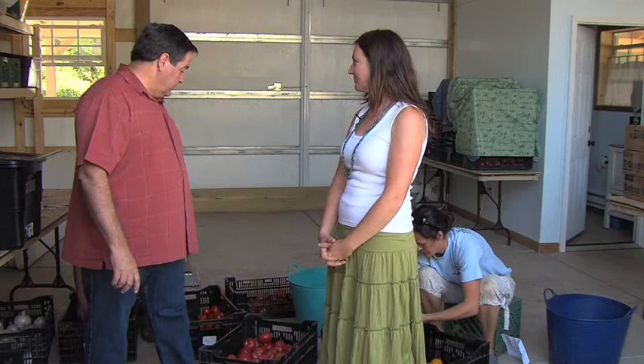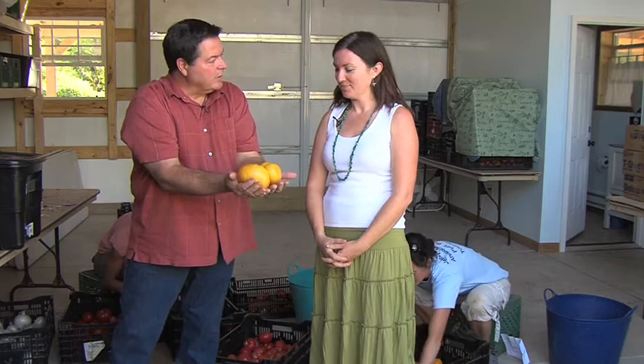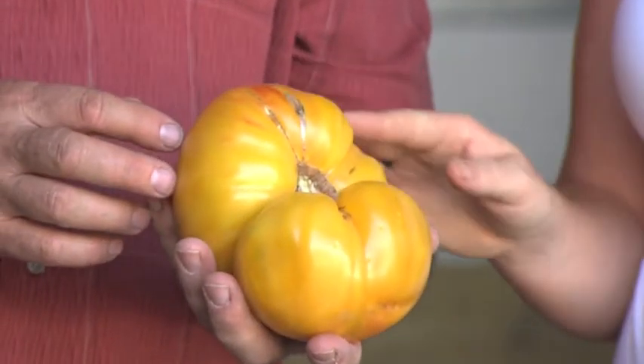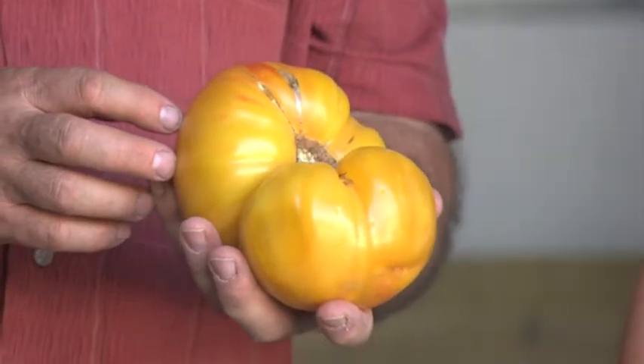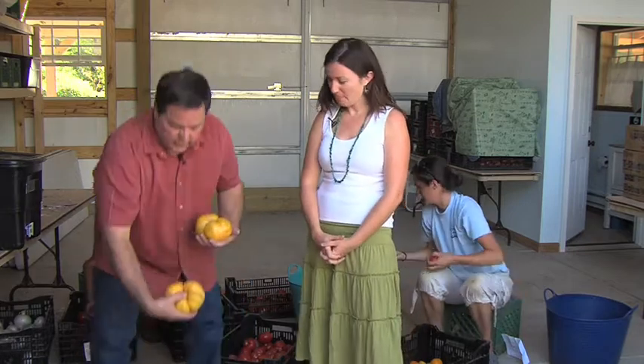You guys grow a lot of heirloom varieties. That's right, we do. I want to show you this tomato — you're not going to believe this. Look at the size of this thing, it's huge. What variety was this one? This is the Striped German — a beautiful, gold, lush, and sweet tomato, one of our favorites this year. It's just got all these ridges and shoulders and crevices. They're works of art just in the form of them, but I bet they taste delicious. They're delicious — really, really sweet, not too acidic.